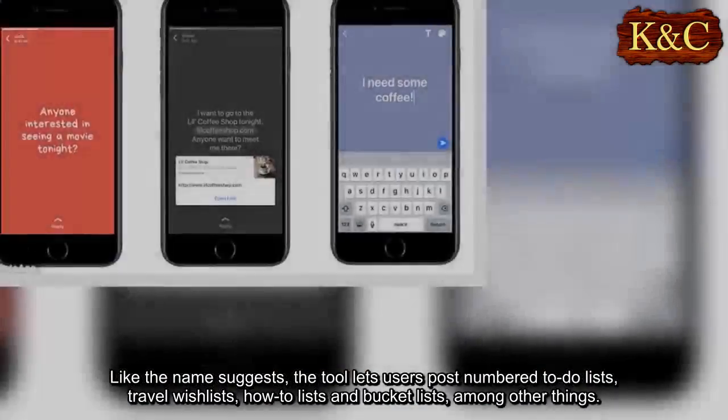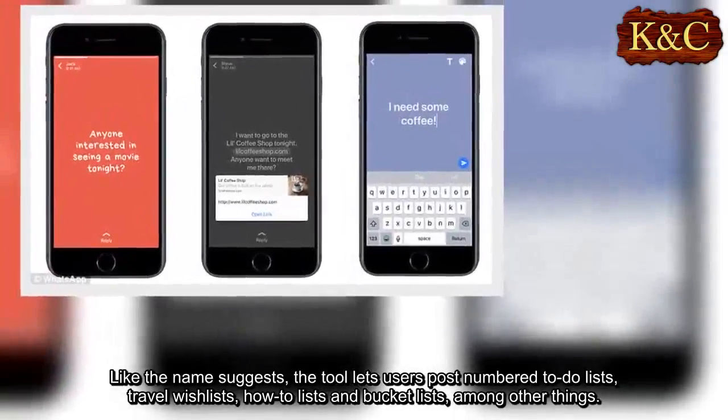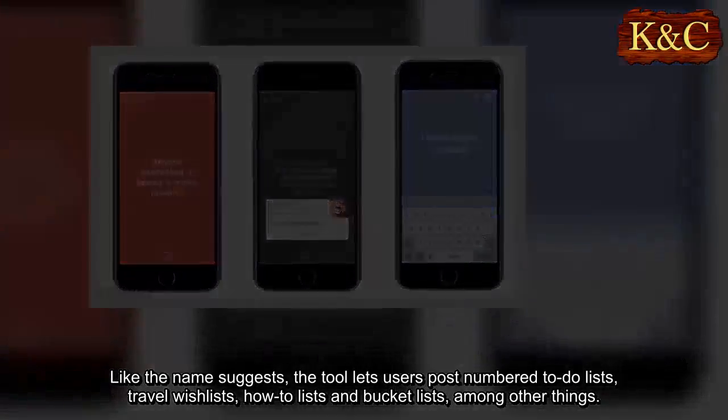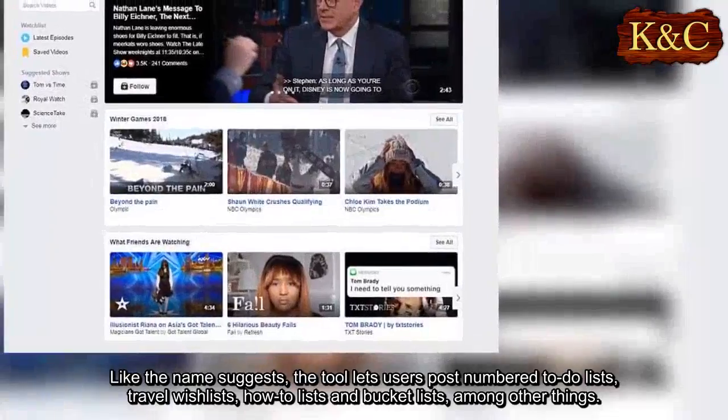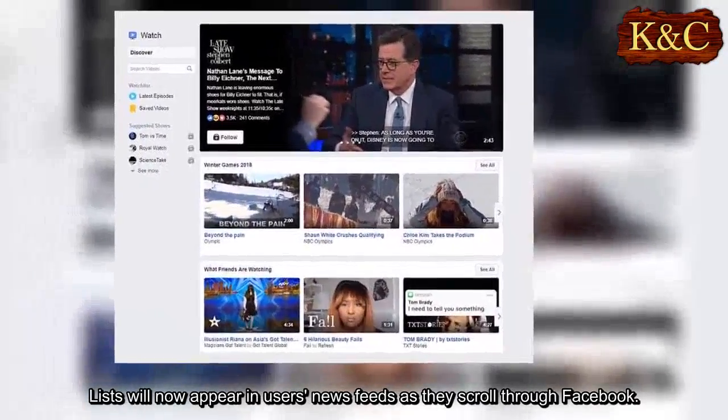Like the name suggests, the tool lets users post numbered to-do lists, travel wish lists, how-to lists, and bucket lists, among other things. Lists will now appear in users' news feeds as they scroll through Facebook.